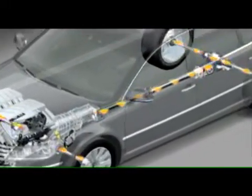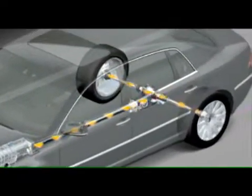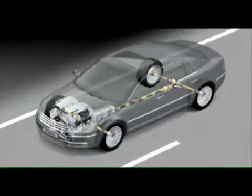Firstly, its permanent four-wheel drive, providing supreme propulsive power in every situation. It reliably transmits the power of the 6-, 8-, and 12-cylinder engines to the road.